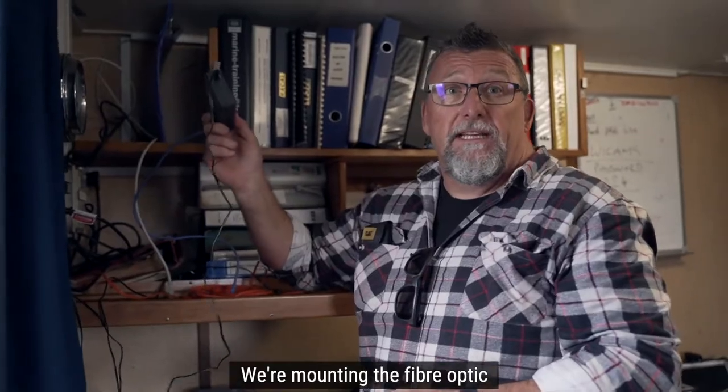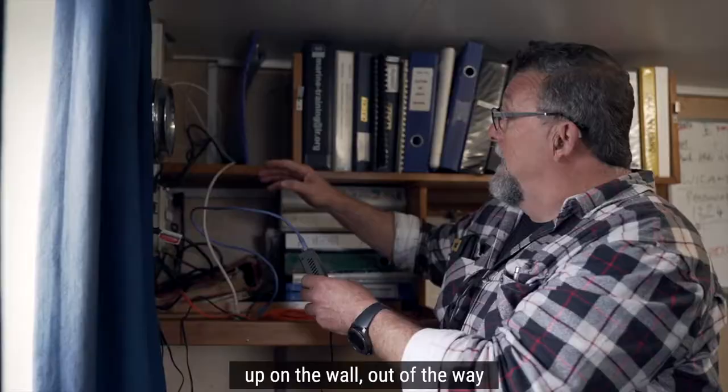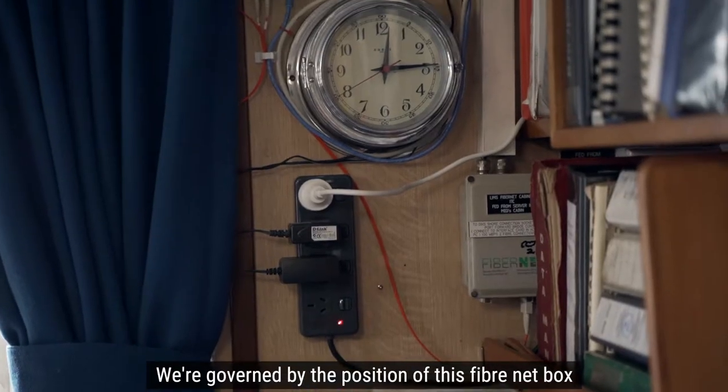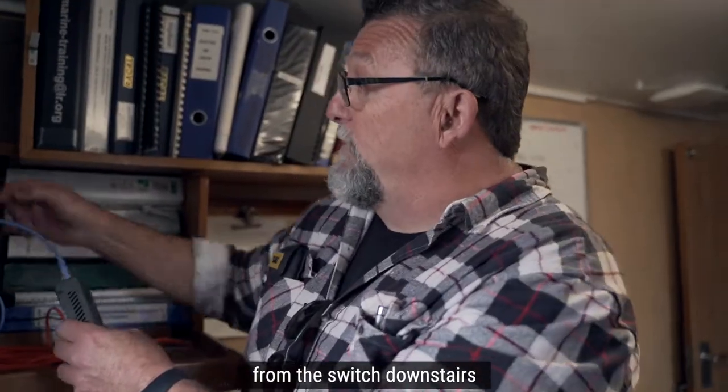We're mounting the fibre optic media converter and a little Ethernet switch up on the wall, out of the way. We're governed by the position of this fibre net box, which is the uplink of the fibre optic backbone from the switch downstairs.